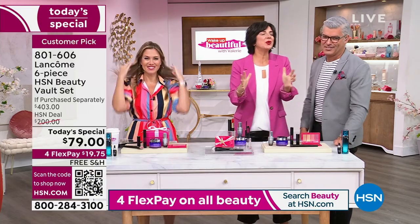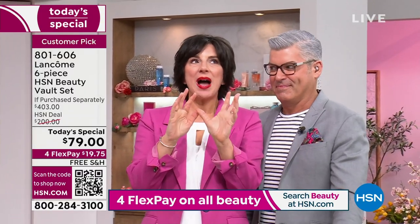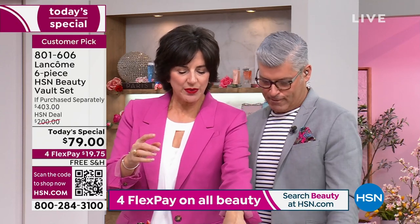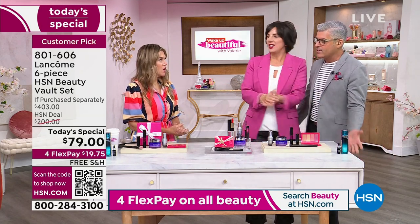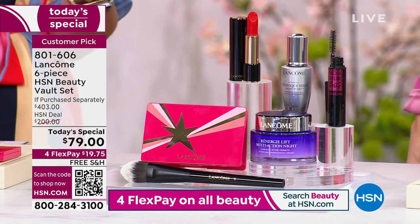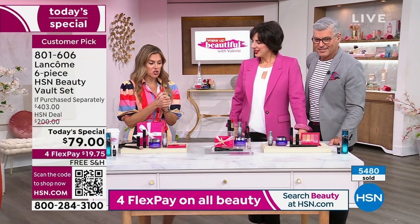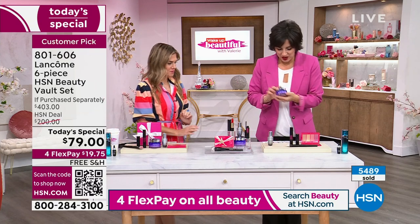We're so excited — we love our HSN customers. This is the largest value we've ever done in our 14 years at HSN, over 80% off. Basically you're paying for half the price of the double-sized night cream and getting everything else thrown in. And with Mother's Day coming, employees were saying their moms would love this. Item number 801-606, $19.75, no auto-ship. Buy multiples!